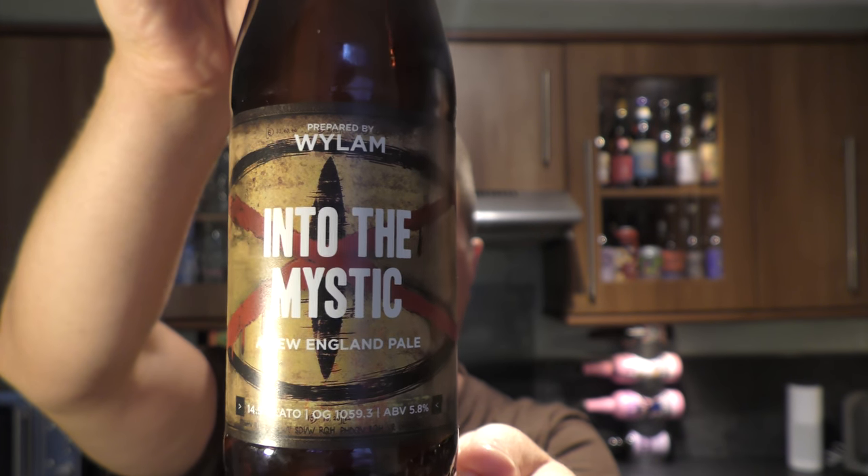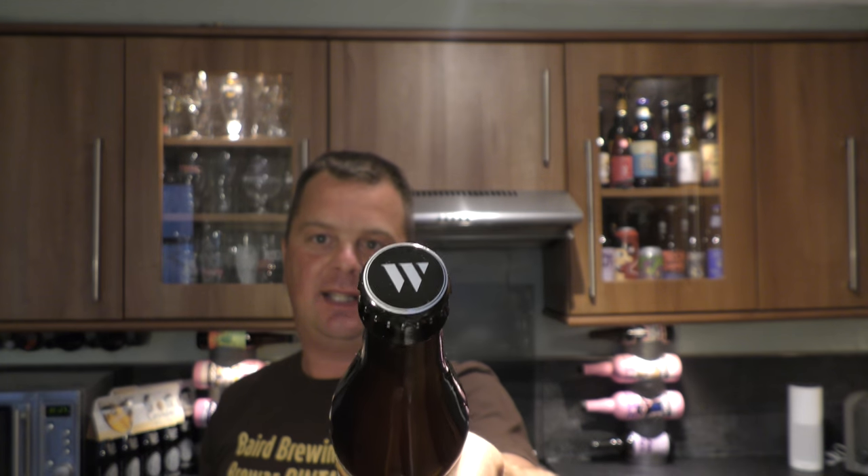There's the look of the label, there's the bottle cap. Let's get the beer out into a glass and see what we get.